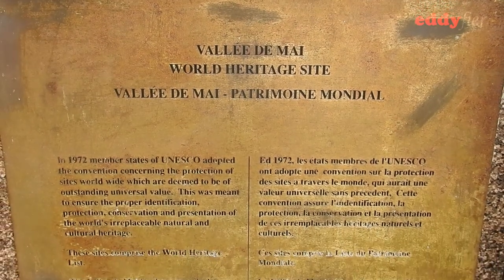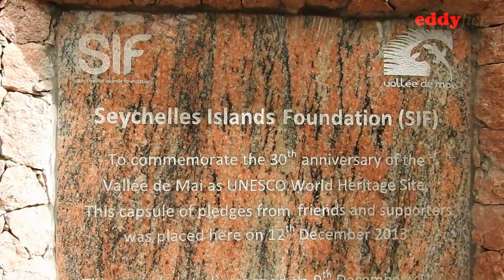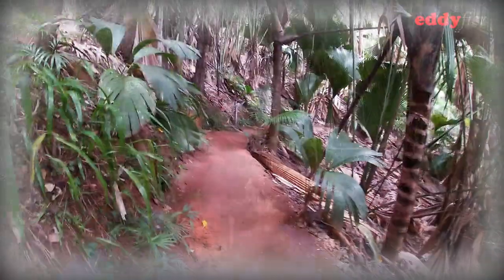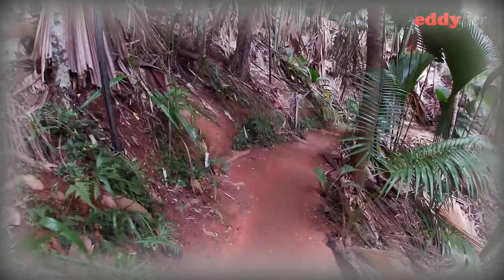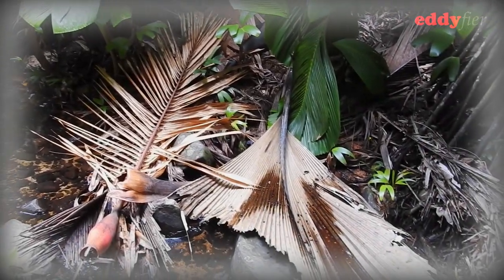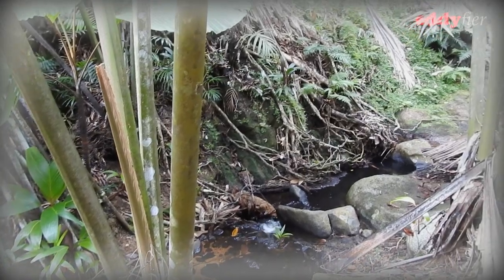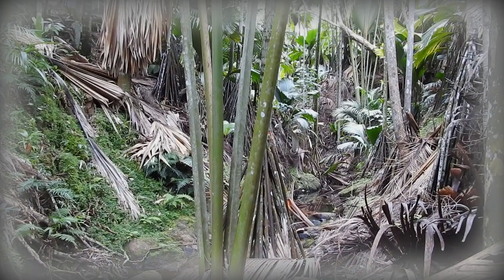In 1983, Vallée de Mai became a UNESCO World Heritage Site. In 2013, the Seychelles Island Foundation commemorated 30 years as a World Heritage Site. A visit to Vallée de Mai is a must on your trip to Seychelles. Just walking through the forest is a spiritual experience — the fresh air, the smell of coconuts, the lush greenery, the sounds of the birds, the wind, the water by the stream — all help in slowing down time. You don't think about your problems. It's just you and nature. You go into a meditative state. The peace, the bliss.